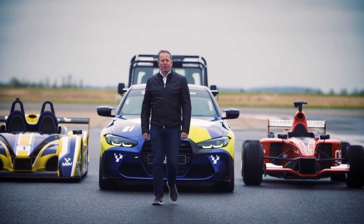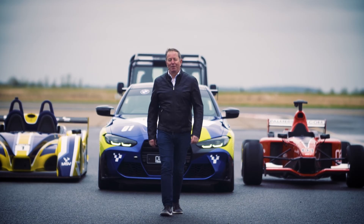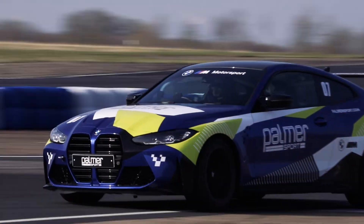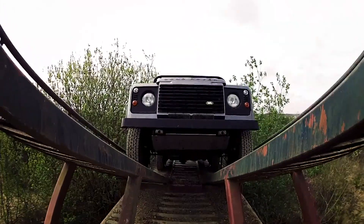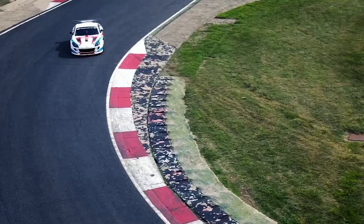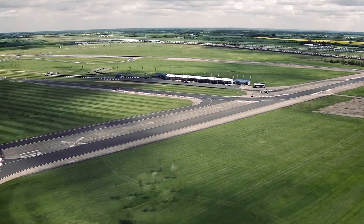Hello and welcome to Parmasport, the world's greatest motorsport experience. Get behind the wheel of a stunning line-up of impressive machines in one adrenaline-fueled day at Bedford Autodrome.